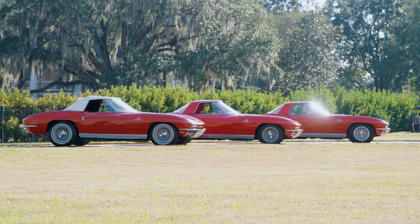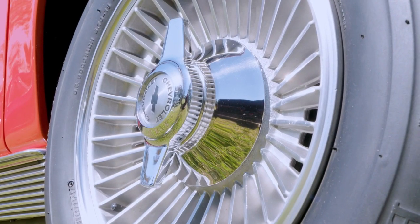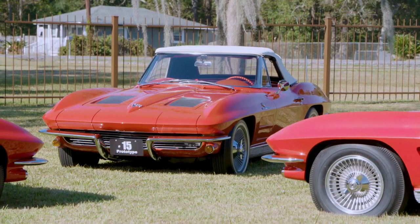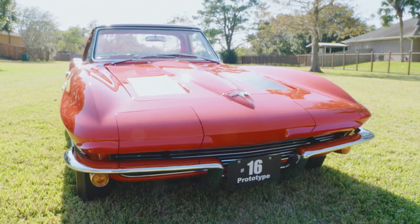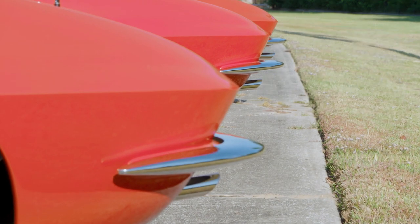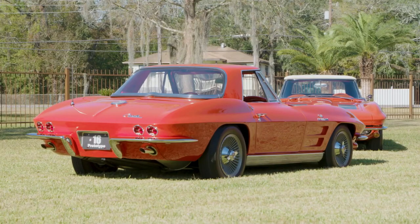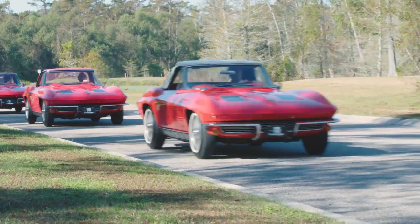Now, with the chase, the acquisitions, the restorations, and the pride of ownership under his belt, Pete Vacari believes it's time to pass that chapter along to a new owner. He's decided to sell his unique collection of sequentially numbered '63 pre-production Corvette convertibles.